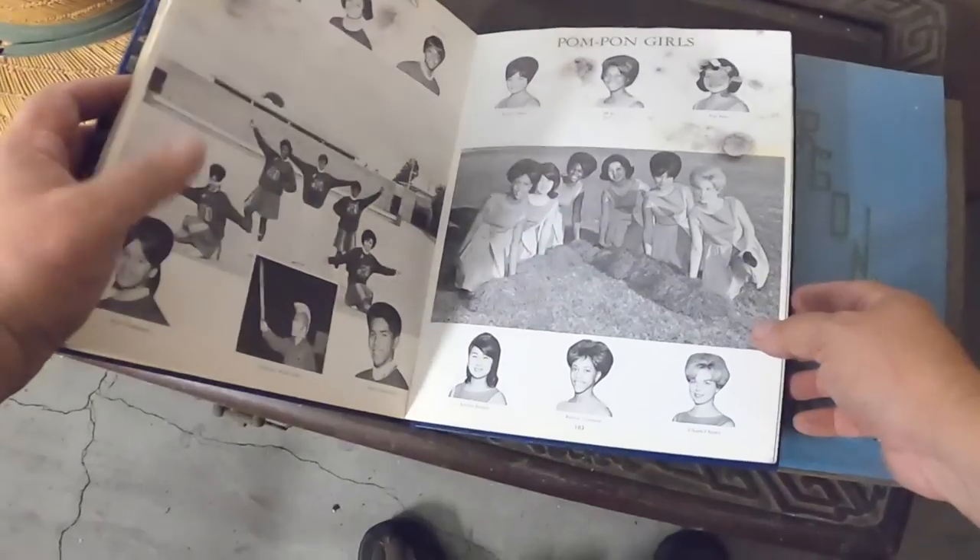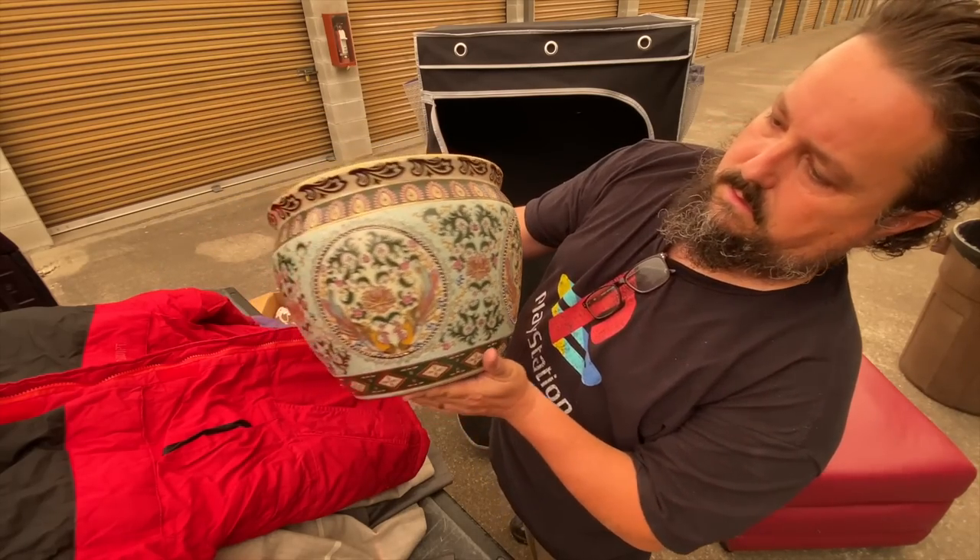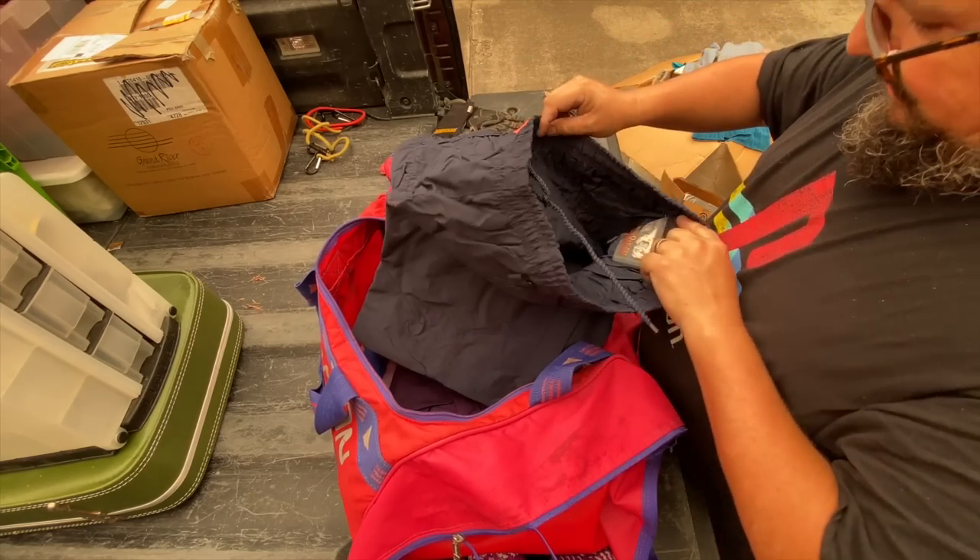Now let's just open it. Oh, these are old yearbooks. That's kind of pretty, isn't it? No Versace yet.